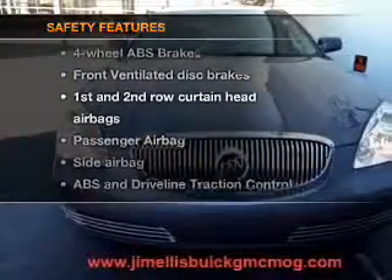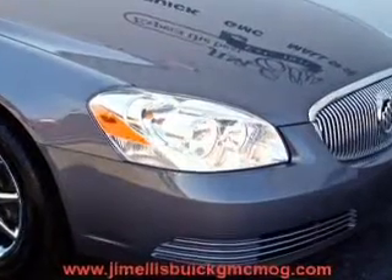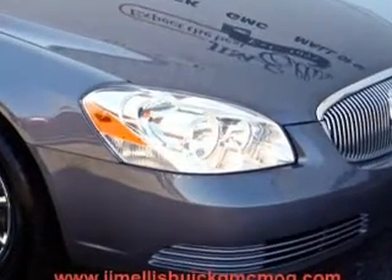For your peace of mind, the following safety equipment is included: front ventilated disc brakes, curtain head airbags, passenger airbag, side airbag, traction control, daytime running lights, and low tire pressure warning.